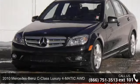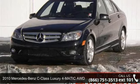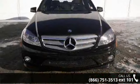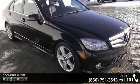Check out this 2010 Mercedes-Benz C-Class. Don't miss this great deal on a luxury vehicle. This vehicle comes with a reliable six-cylinder engine, connected to a smooth shifting automatic transmission.